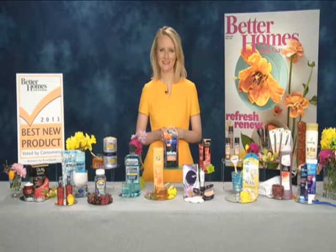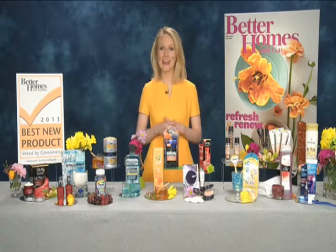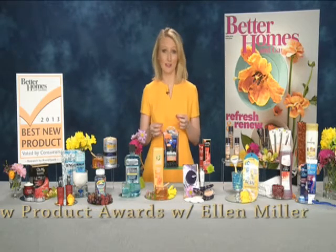Which new beauty and personal care products do Americans love best? And I bet you that magazine will show you everything you need to know. Well, thanks so much for having me. That's right. These are the 2013 winners of the Best New Product Awards for Better Homes and Gardens.